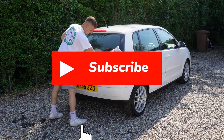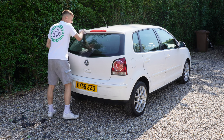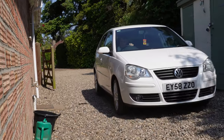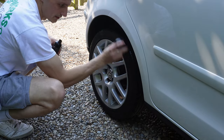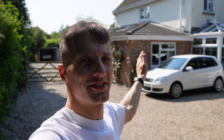I advertised the Polo on Facebook and have had a few enquiries. We have a girl coming to view this thing at 11 o'clock. She is the first potential buyer for the Polo, which is why I'm just giving the car a quick wipe over and getting it prepared for her. The finishing touches are done and now we sit and wait with anticipation for Poppy to come and view this thing — fingers crossed she buys it.